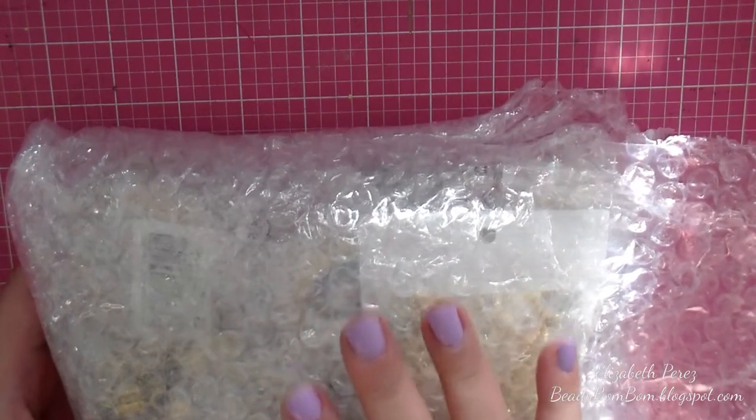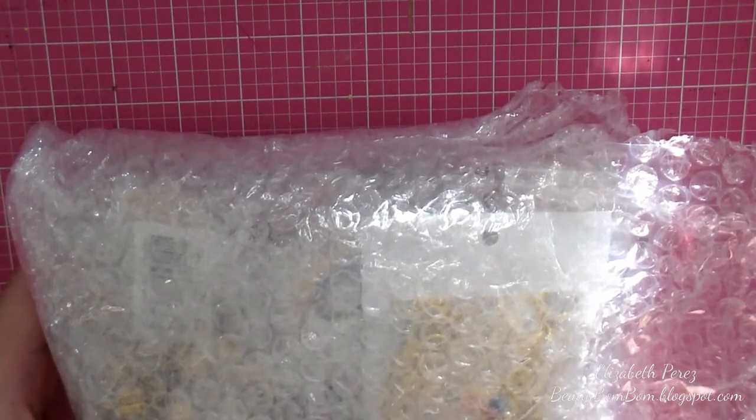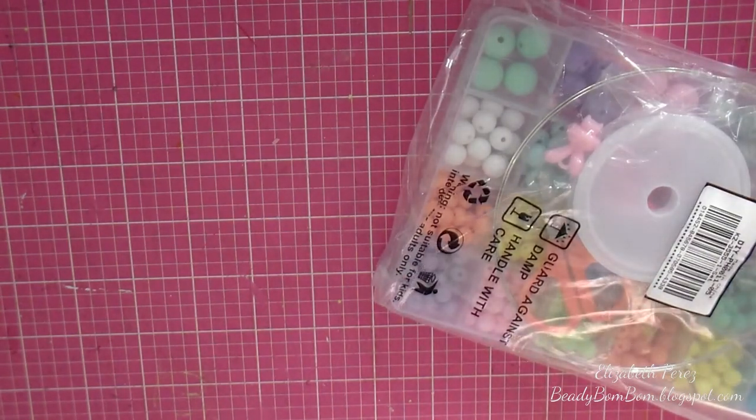Let me go ahead and share with you how it comes packaged. They take very good care of their products — even though everything I ordered doesn't break, they still wrapped it up very well and I'm very appreciative of that. Because of the amount I spent, they sent it via UPS, so I got it super, super fast.